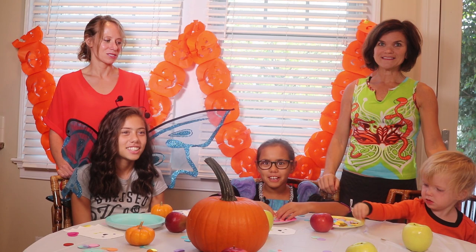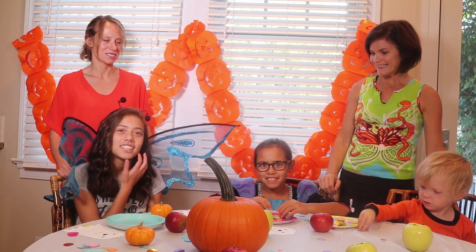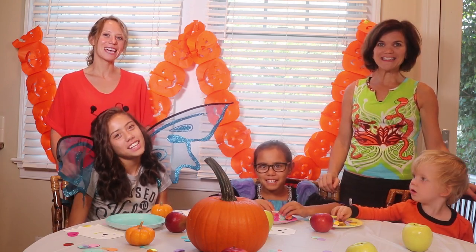Hope you enjoyed seeing these recipes. Happy Halloween!